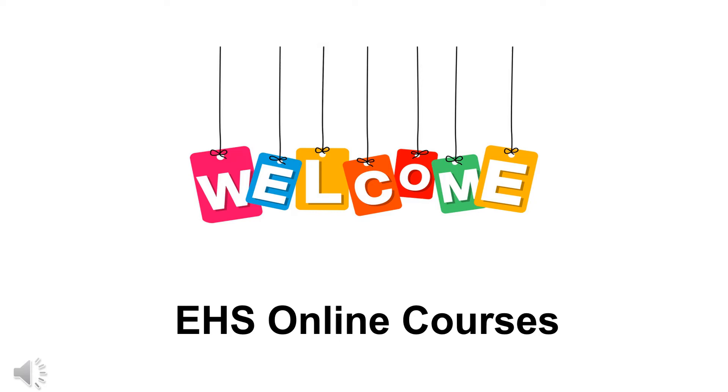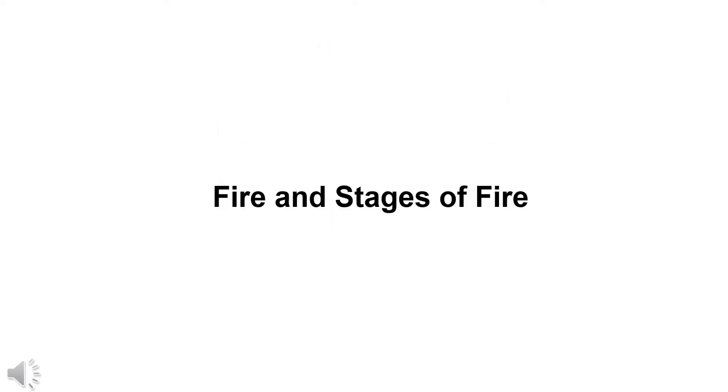Welcome to EHS Online Courses. Today's video is on fire and stages of fire.